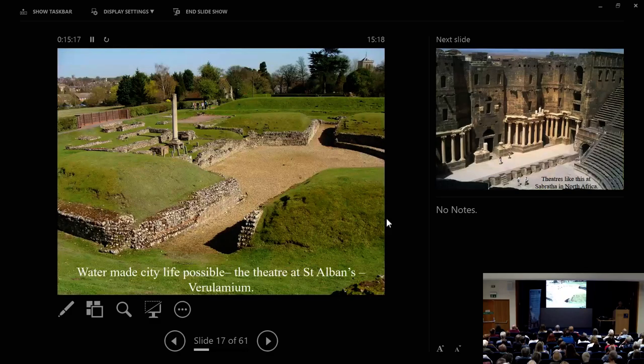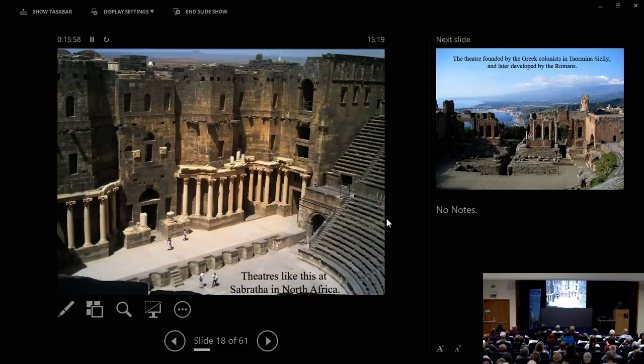That control of water made city life possible not just in Algeria but across the empire. Here we have the city of Verulamium — again a legionary fortress, St Albans as we would say now. Over there we have the stage with the columns standing on it, and then around we have the foundations of the banked seating from which the good citizens of Verulamium could watch the various dramatic performances. And if you go to North Africa, to Sabratha, you will find an almost complete Roman theatre.